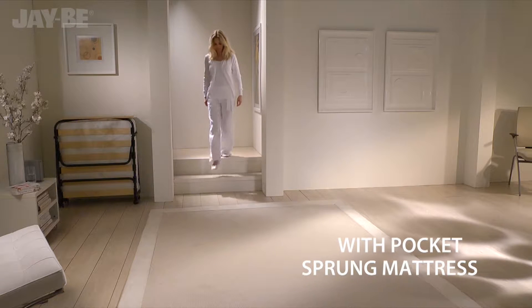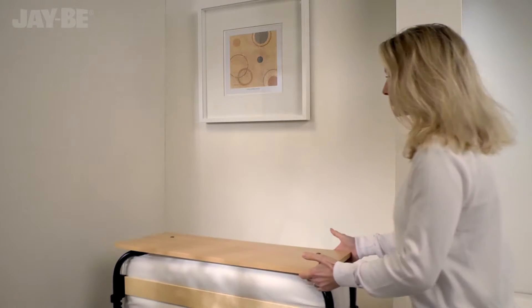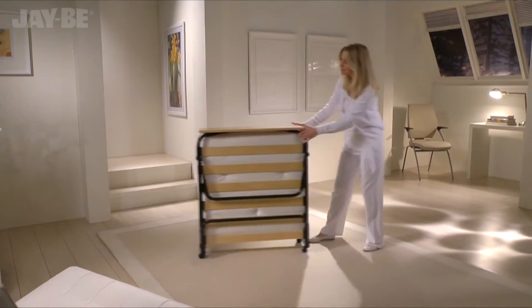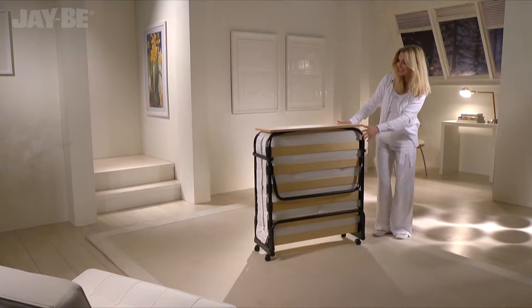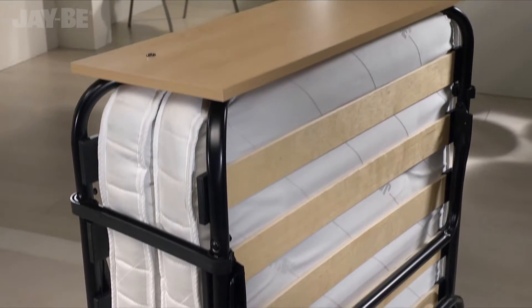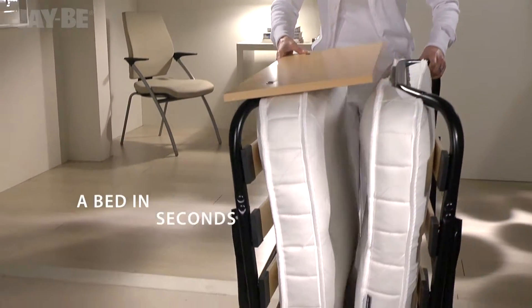Presenting JB's revolutionary pocket sprung folding bed, easily positioned to instantly create an inviting bedroom for your guests. The steel frame is protected by an epoxy powder coated paint for a high quality finish. The unique JB fully automatic folding legs make this British made guest bed easy to put up in seconds.